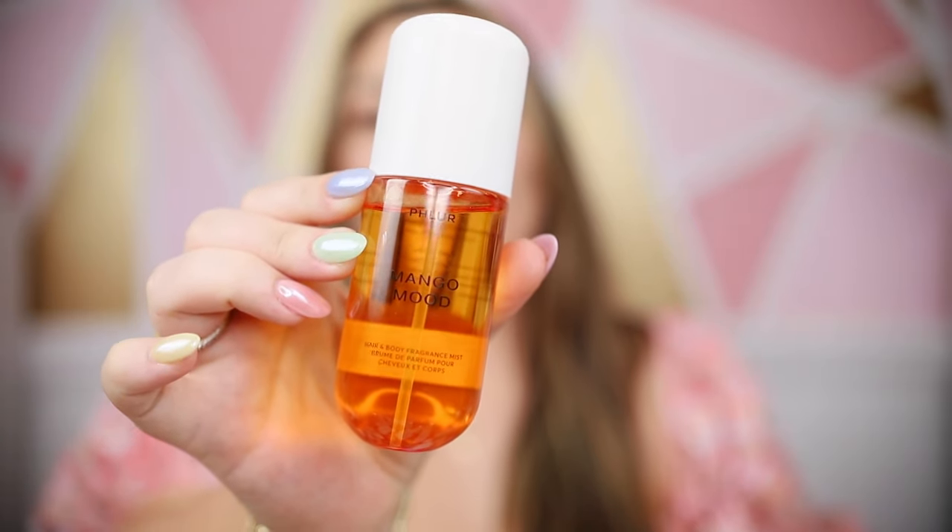Now let's talk fragrance — I'm really only going to mention one brand but I'll list some honorable mention perfumes in the description. I am obsessed with the Fleur fragrance mists, specifically the Mango Mood. I love this — it's so unique to my collection. It's a fragrance mist but feels like it has the power of a perfume and lasts a really long time. It's just the perfect combination of those spicy unisex gourmand scents with a dash of mango — perfect for spring and summer. I've been wearing it non-stop. I also picked up the larger size of their Vanilla Skin — another hair and body fragrance mist.